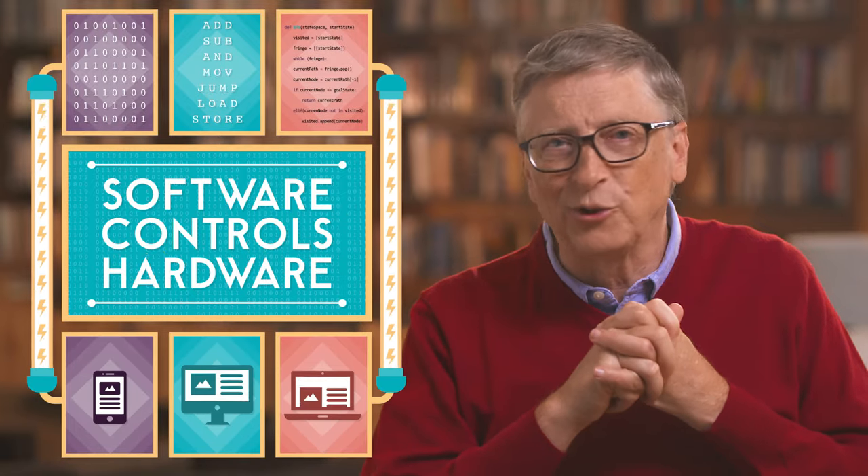Finally, you'll take a look at what code actually is, and how software controls hardware.